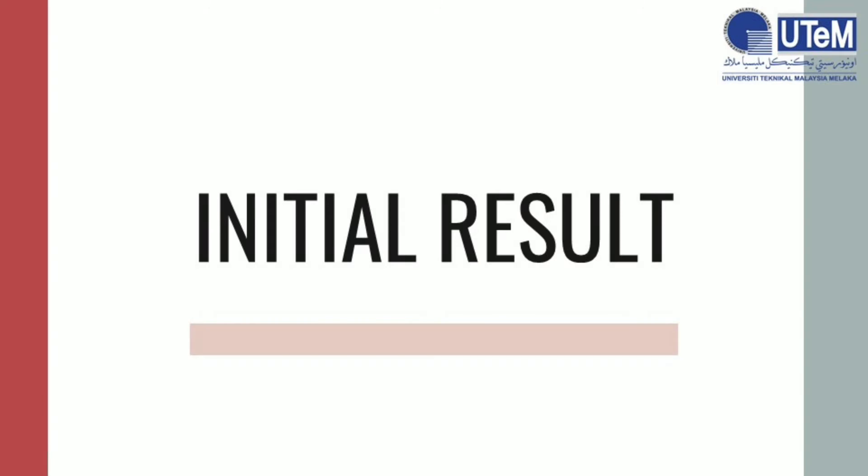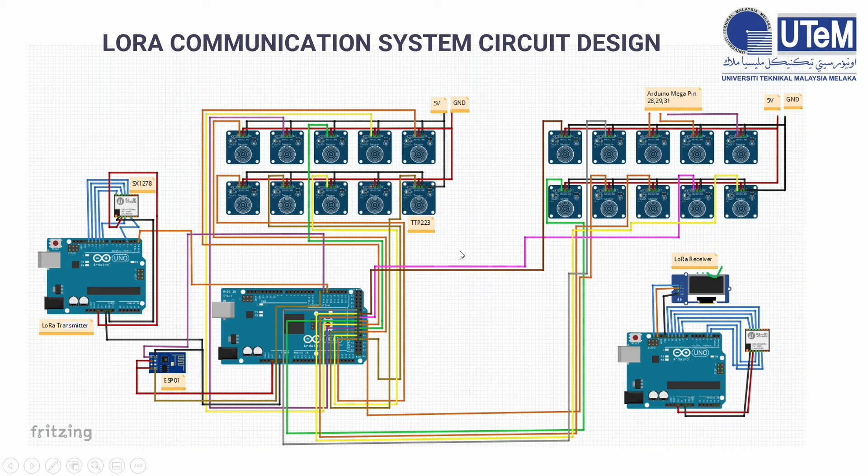For the initial results, we have a total of 20 TTP223 type sensors acting as our stock sensors. Since we have four discharging units, each discharging unit will have five stock sensors. All these stock sensors are connected to a microcontroller, which is an Arduino Mega, and by using the Wi-Fi module ESP01, all the stock sensor data will be uploaded to the web server. We also have a LoRa transmitter unit with a LoRa module and Arduino Uno, and a LoRa receiver unit with an Arduino Uno, LoRa module, and OLED screens. Once the stock sensor data is sent from the LoRa transmitter unit to the LoRa receiver unit, the data will be displayed on the OLED screen.